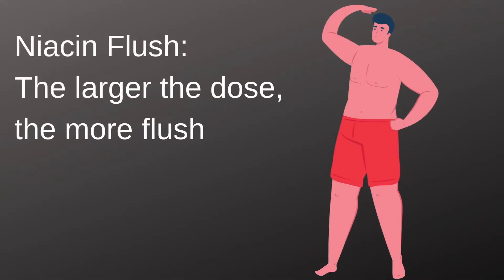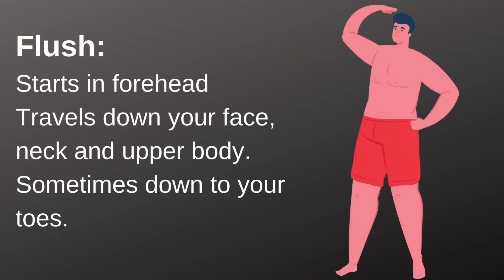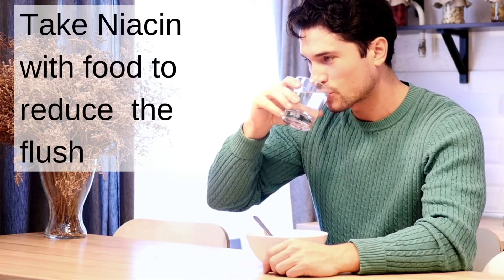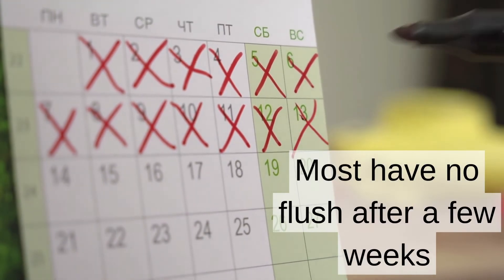Now be warned — if you take niacin, you will experience a flush. The larger the dose, the more of a flush you will have. It's okay to start with a smaller dose and work your way up. With a flush, you will feel warmth starting in your forehead and it will travel down your face, neck, and upper body — sometimes even down to your toes. The first time I took niacin I turned my whole body red. It will pass after 30 minutes or so, but most people freak out if they aren't expecting it. It helps to take it with food, and you will flush less and less with each dose. After a few weeks, most people have little to no flush response.